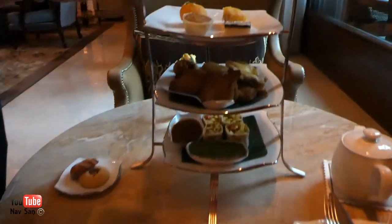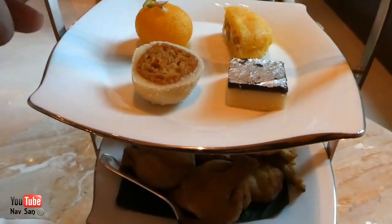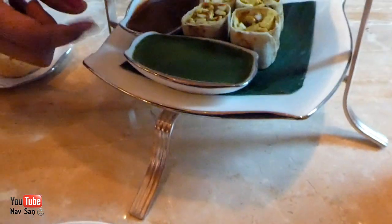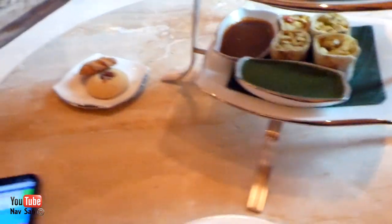So this one is chocolate barfi, this one is rasgulla, this one is cham cham, and this one is saffron rasgulla. And we have samosas and pakoras over there with some mint chutney and tamarind sauce, and paneer pakora also. Great. Enjoy. Thank you.